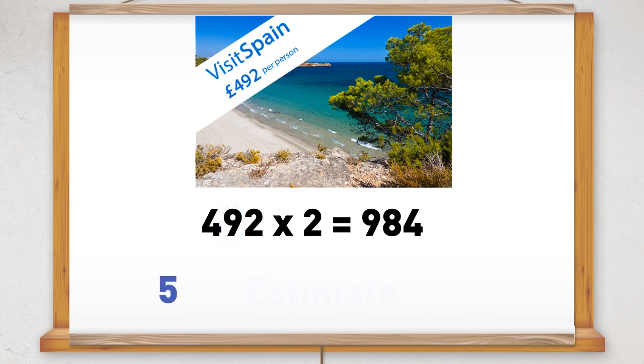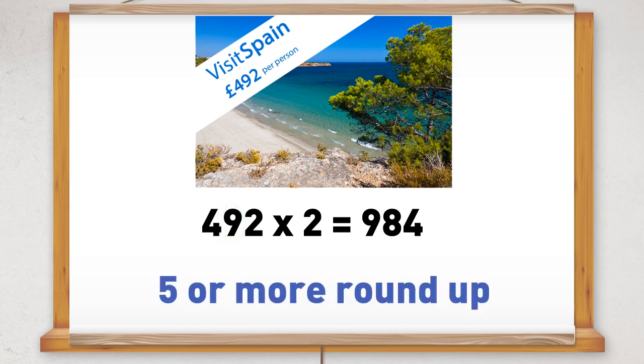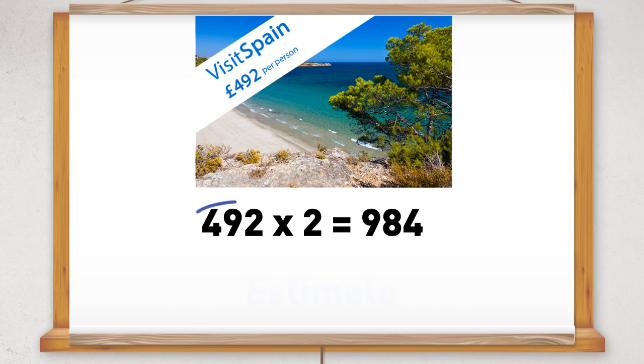If the tens digit is five or more, then you round up. So £492 would be rounded up to £500. There are two people, so £500 times two equals £1,000.